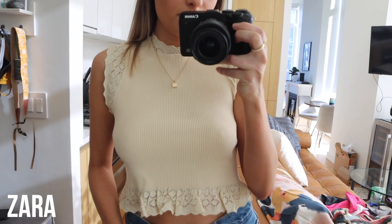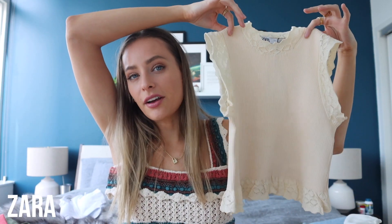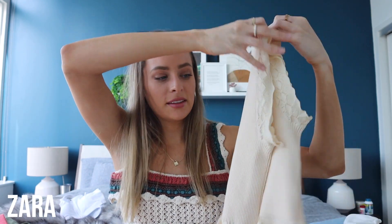This is a ribbed lace top — very simple and neutral, so freaking comfortable. It crops perfectly right before your waist and kind of cinches out with lace detailing. It's just a very neutral, everyday piece. You could definitely layer with this and I'll be wearing it quite often.